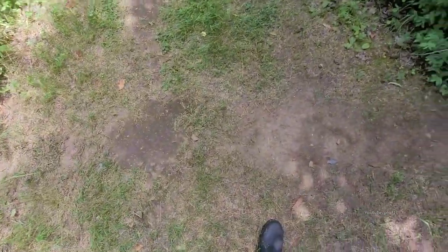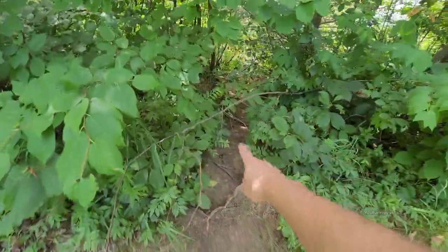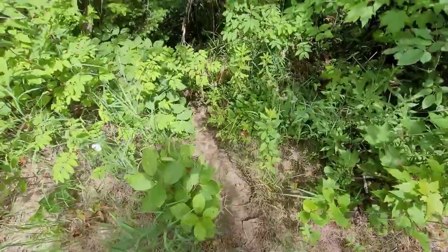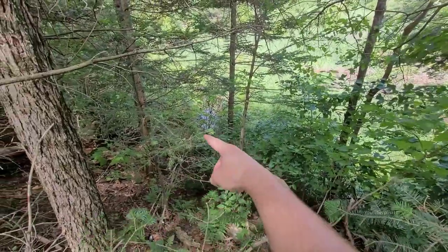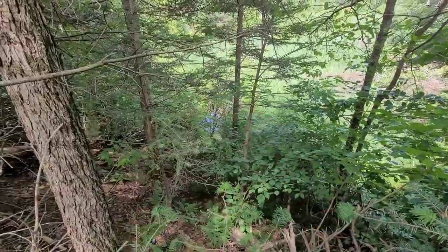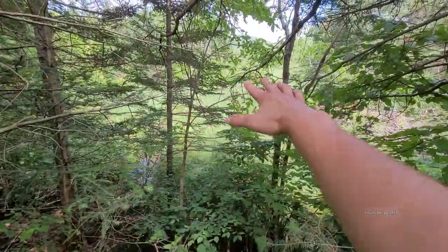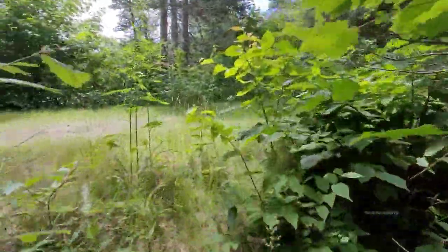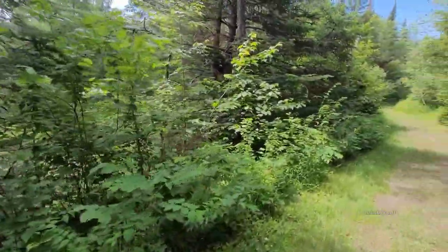This is still definitely an active beaver trail — see this, coming right up out of here and across? So maybe we'll be able to see beavers around here. Here's the exiting end of one of the culvert pipes — see lots of iron oxidizing bacteria coming out of it into this big swamp. We're going to go down the other side and try to find the entrance, see if it has any blockages.